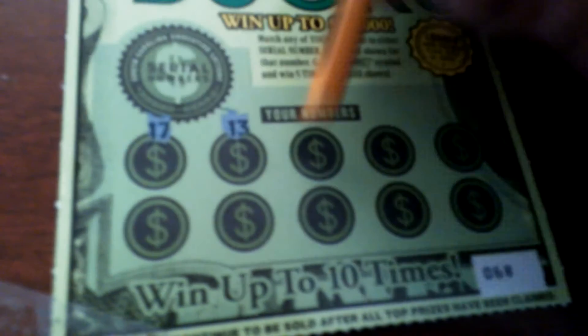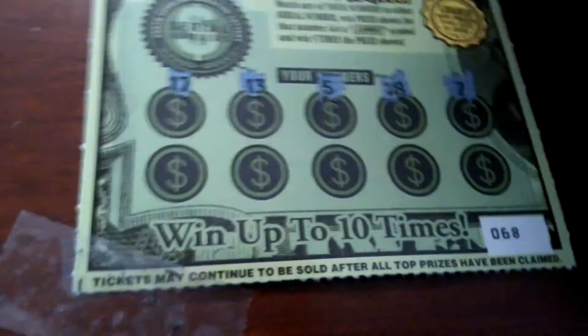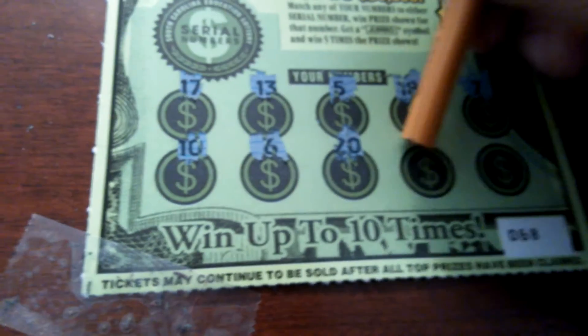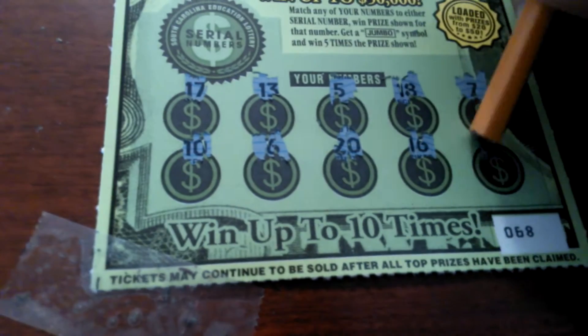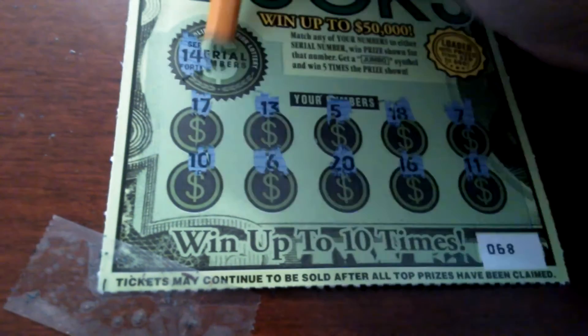Second ticket: $17, $13, $5, $18, $7, $10, $6, $20, $16, $11. Winning numbers: $14 and $2. This is a loser.